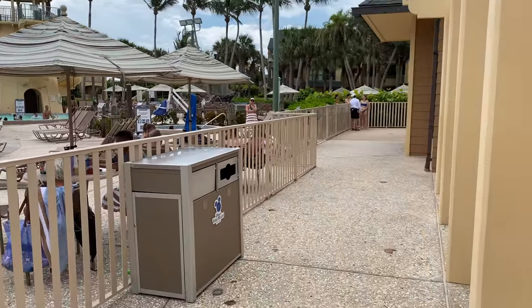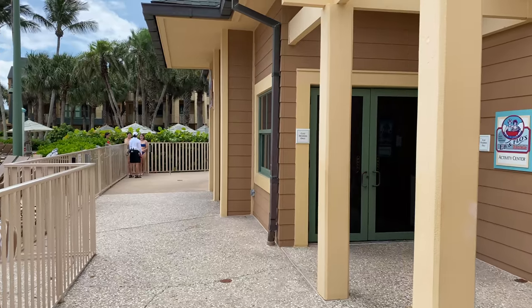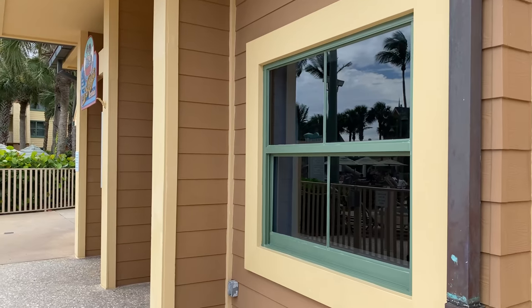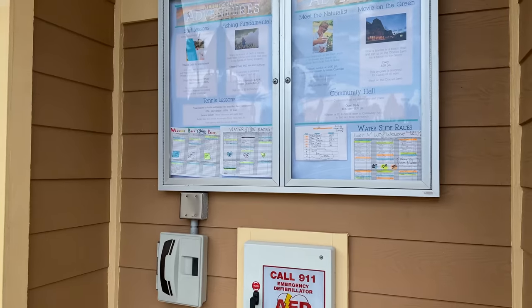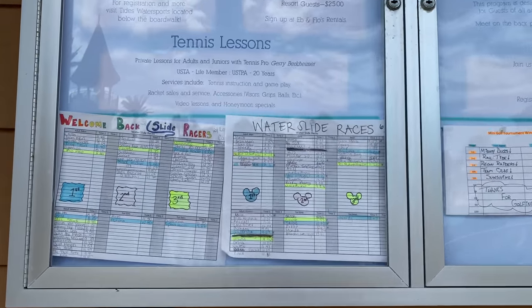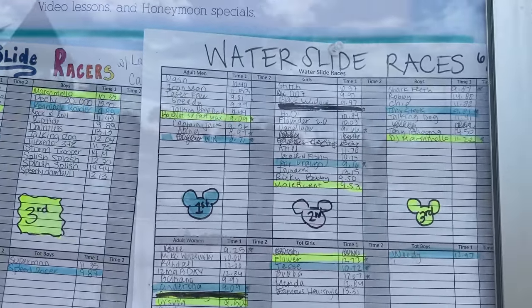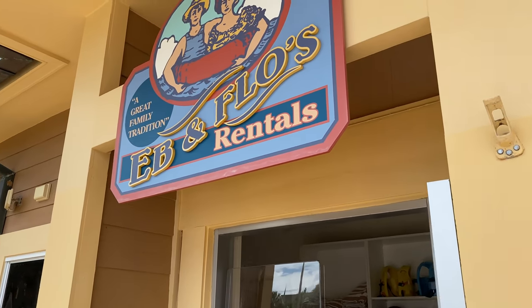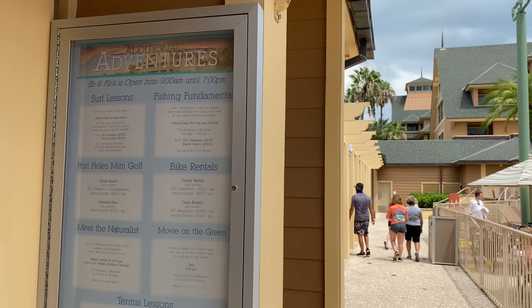Just a little further around the corner is Ebb and Flows Rentals — this is where you'll get pretty much anything you need to rent for poolside or any kind of recreation. On the board here, there's information about activities going on, as well as the results from those waterslide races.